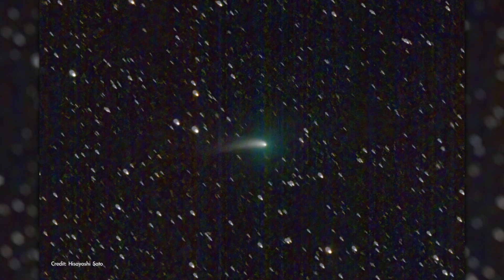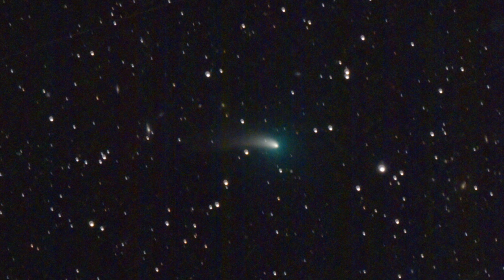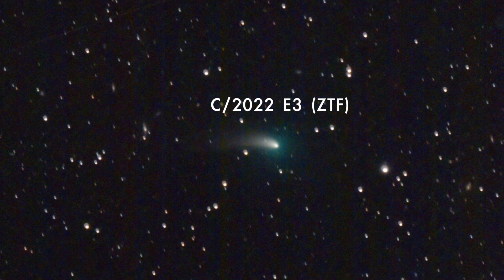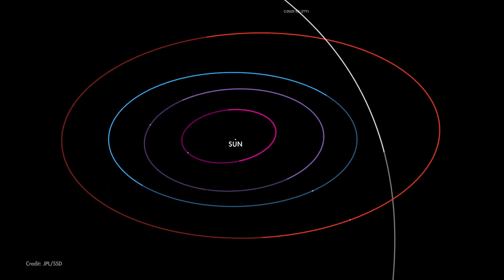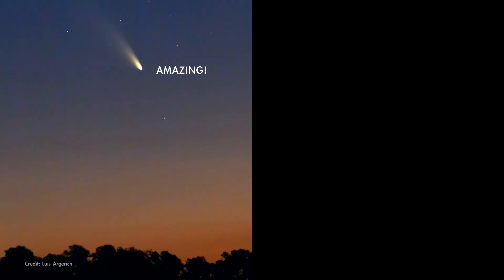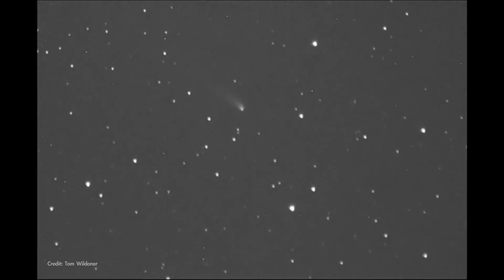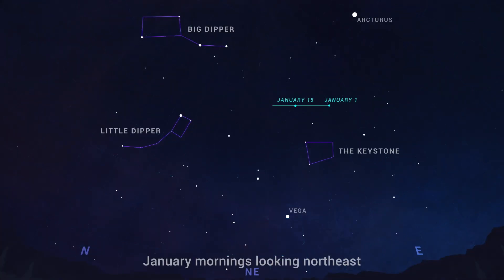A recently discovered comet is now passing through the inner solar system and should be visible with a telescope and likely with binoculars. The comet, C/2022 E3 ZTF, was first sighted in March last year when it was already inside the orbit of Jupiter. It makes its closest approach to the Sun on January 12th and then passes its closest to Earth on February 2nd. Comets are notoriously unpredictable, but if this one continues its current trend in brightness, it'll be easy to spot with binoculars, and it's just possible it could become visible to the unaided eye under dark skies. Observers in the northern hemisphere will find the comet in the morning sky as it moves swiftly toward the northwest during January.